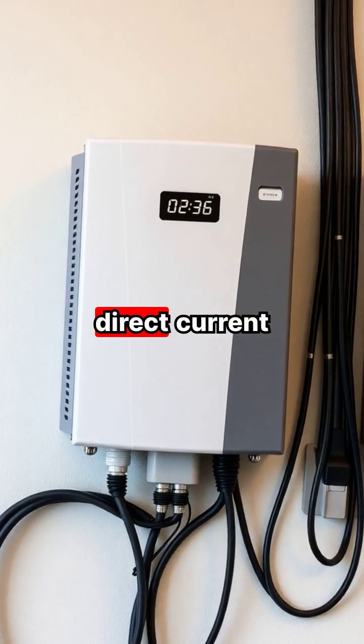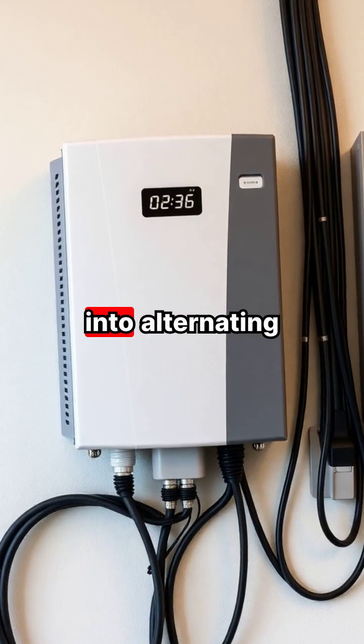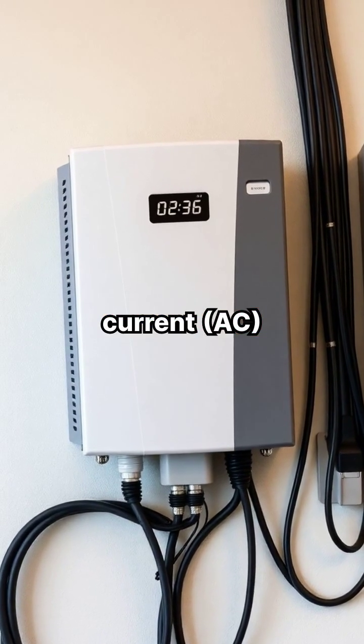The electricity generated is direct current, or DC, which must pass through an inverter to convert it into alternating current, or AC, for home use.